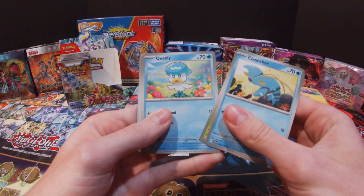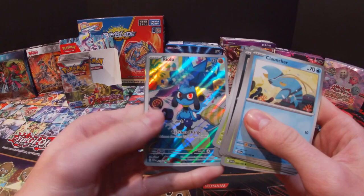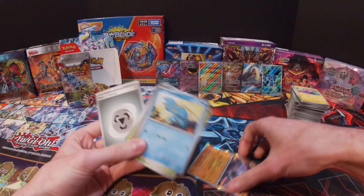Got a Clauncher, Dolliv, Quaxly, Ponyta, Cacturne, Mismagius, Heracross, Energy Search — and a Riolu! That looks really nice. And Annihilape and a Steel Energy. I do not actually have this Riolu, so that is really cool.